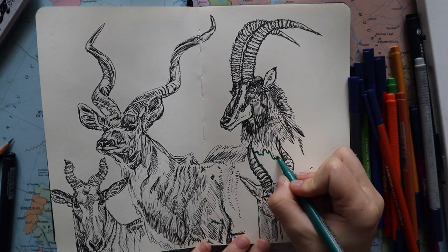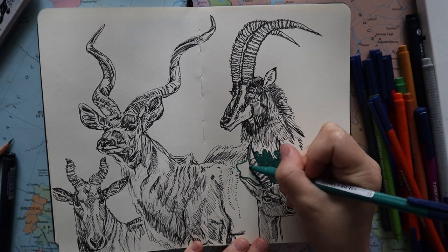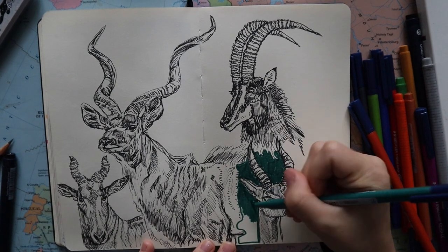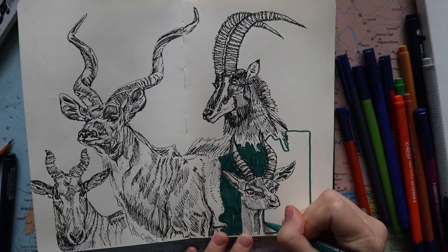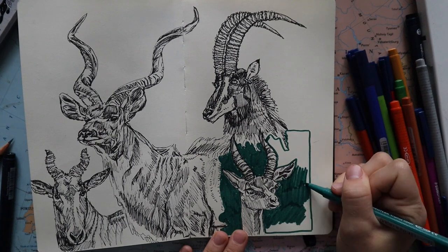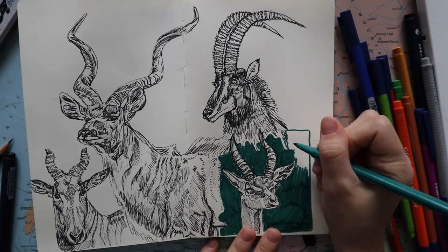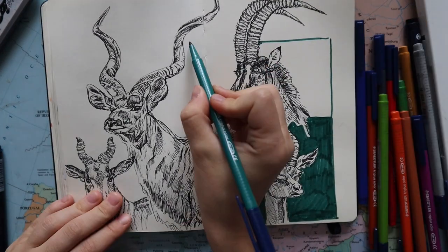Gerenuks eat from bushes, trees, shoots, herbs, flowers, and fruits — a little more varied than the other antelopes I've talked about. The last thing I'm doing now is coloring in the background. I do this because I don't really do a black outline outside the sketches — this way it makes the animals stand out more and makes it easier to see the different animals and the space between them.